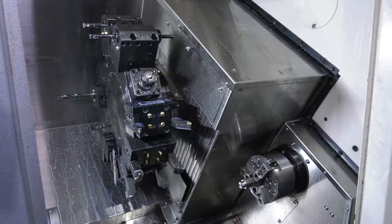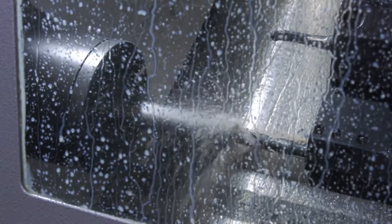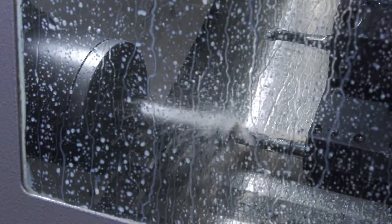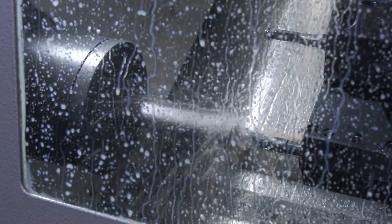This has obviously got a Y-axis on it now — we've never had that before. And do you get the benefit of that? Are you using it a lot? Yeah, we do use it quite a bit on some of our newer parts. Not as much as we should do, really, but we are still developing the Y-axis into our products.